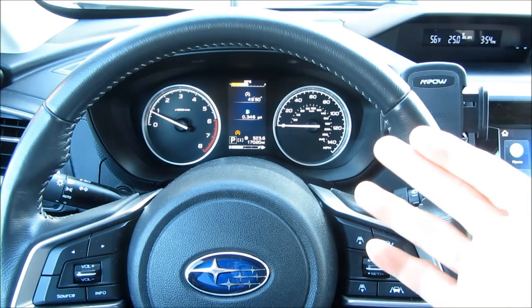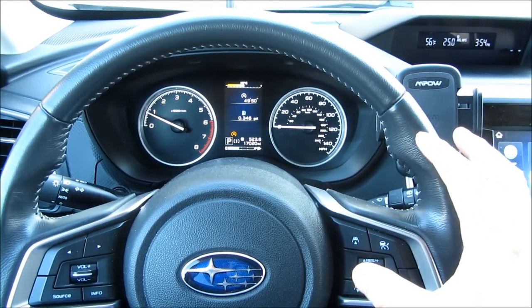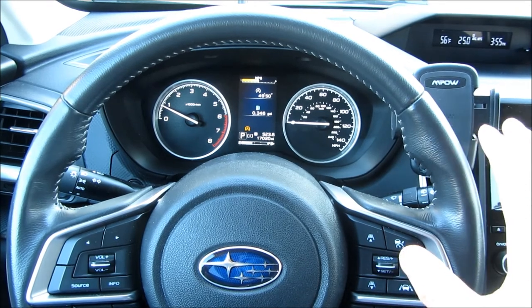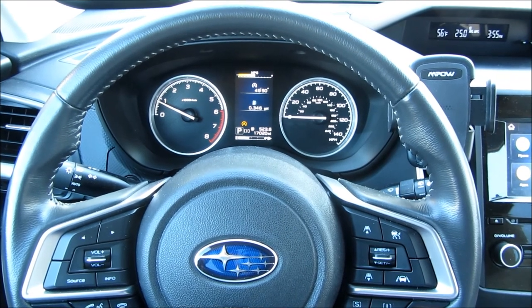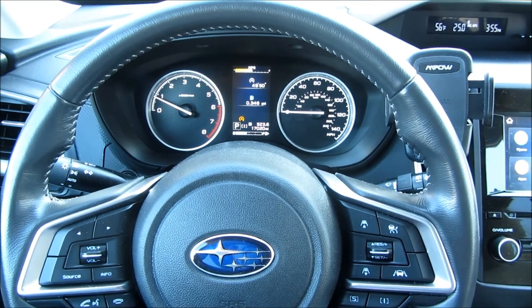Those are the things I've learned, and I've gotten used to it over time, because this feature is not just going to be on Subarus — you'll notice it in basically every other car you run into. I hope these tips are helpful. Thank you for watching.